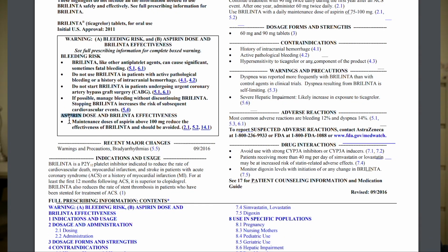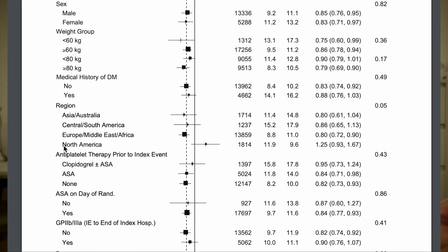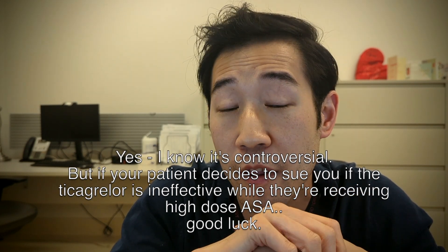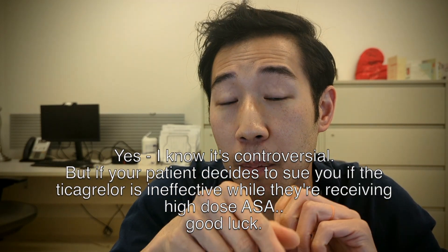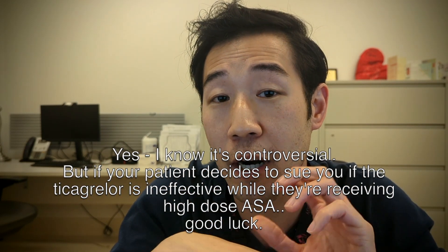Seven, ticagrelor should not be used with more than 100 milligrams of aspirin on a day-to-day basis, as it's been speculated that ticagrelor might not work as well with higher doses of aspirin. This was first discovered in the North American subgroup of the PLATO trial. So if you have a patient who has concomitant pericarditis coming in with MI, it's probably not a good idea to have the patient on both high-dose aspirin and ticagrelor. In these situations, I generally try to switch them over to clopidogrel instead — not from a bleeding standpoint, but from an overall efficacy standpoint for ticagrelor.